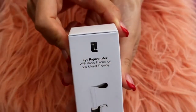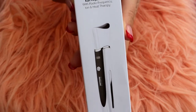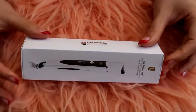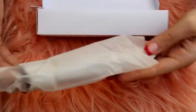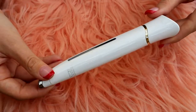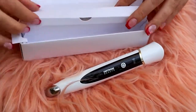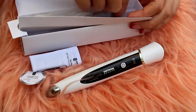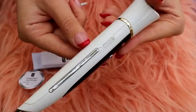This product is really great. It's an eye rejuvenator with radio frequency, ion, and heat therapy — a four-in-one design that integrates radio frequency, negative ion, sonic vibration, and thermotherapy. The radio frequency energy may help promote collagen production, stimulate elastin, firm the skin, and diminish fat granules. It may also help lift and contour the eye area while reducing fine lines and wrinkles. The sonic vibration combined with thermotherapy may help improve blood circulation, fade dark circles, and reduce bags under the eyes. The negative ion technology may help increase skincare effectiveness and accelerate nutrition absorption deep into the skin layers.